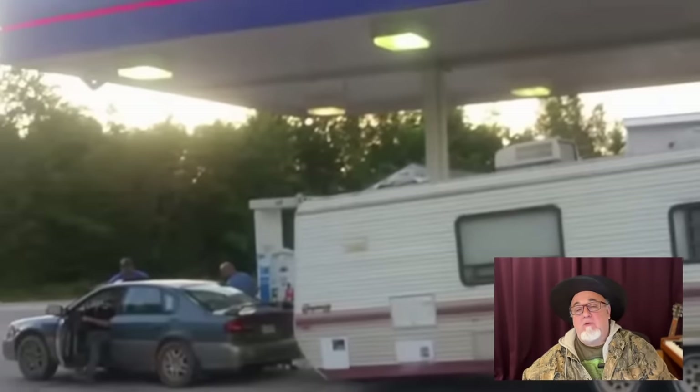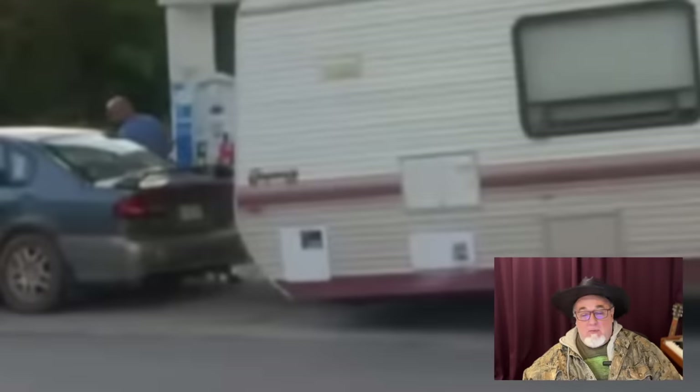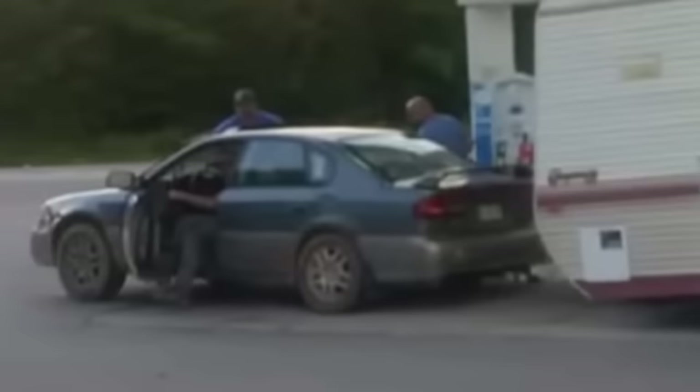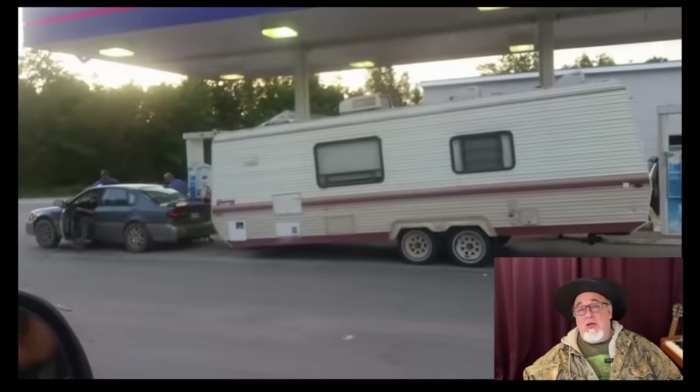A lot of people also thought this one was fake — that these guys just backed up to the RV at a gas station. But when I look closely, the front end doesn't appear to be on the ground at all. There's just not enough in the image for me to be 100% sure it's attached, but the car looks completely weighed down, like the shocks are totally depressed. I still think this trailer is hooked up to this car — let me know what you think.